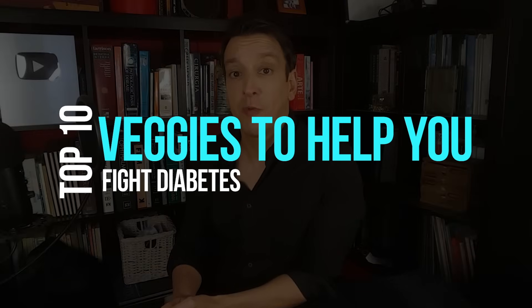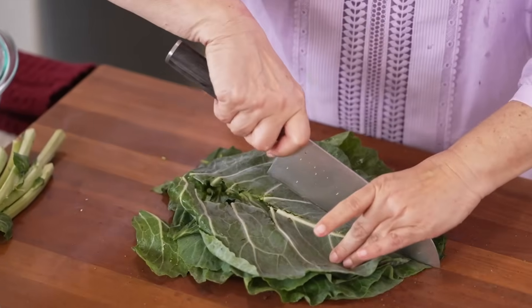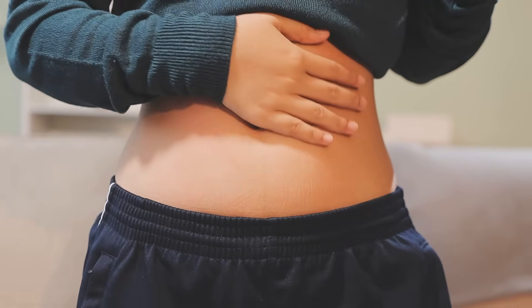These are the top 10 veggies to help you fight diabetes. Number one: collard greens. Collard greens have very low GI — glycemic index — so they don't spike your glucose. They're high in fiber and they help slow down your digestion, which improves blood sugar control. They're also great for heart health, which is always a concern with diabetics.